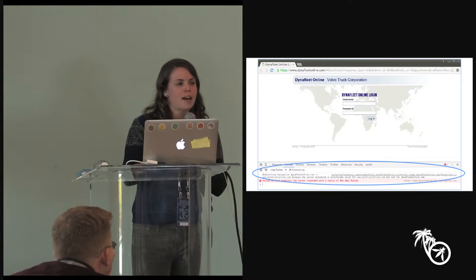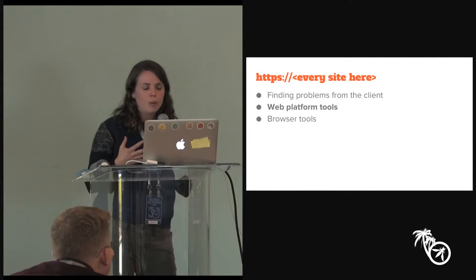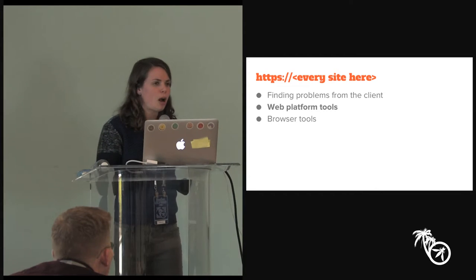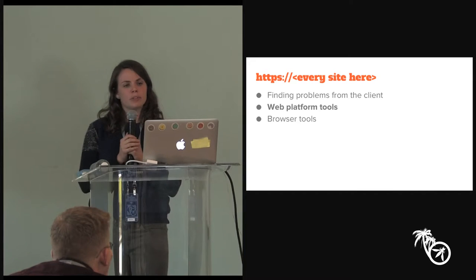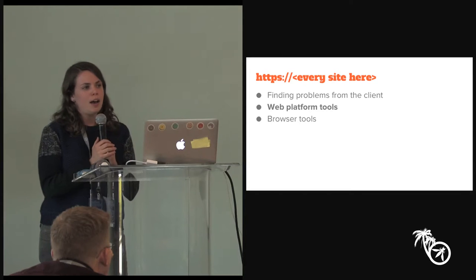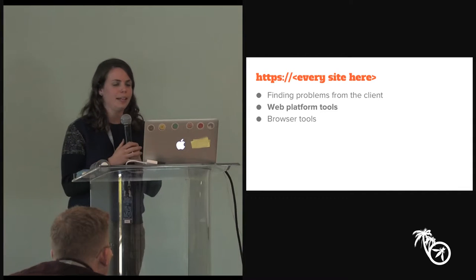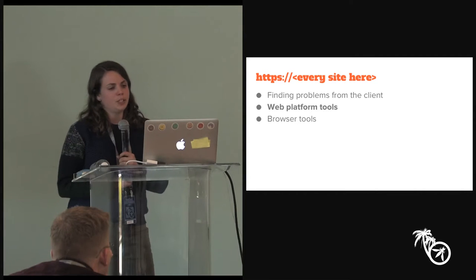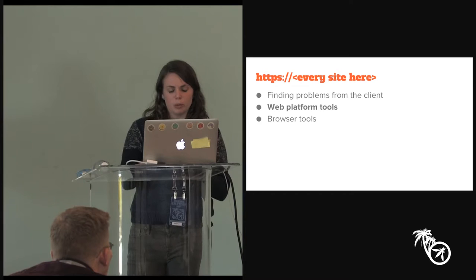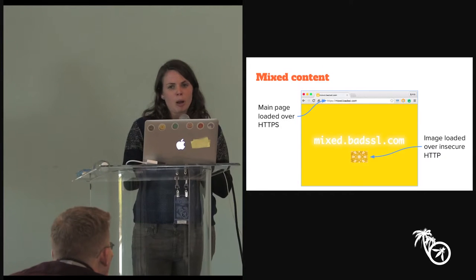With knowledge of what's going wrong in the wild, we're making progress on these problems. Popping up one layer to the application layer, we're doing some things to address challenges that sites run into even after they get their certificate chain correctly validating on all clients. The most problematic thing we hear from developers when they move to HTTPS is a problem called mixed content.